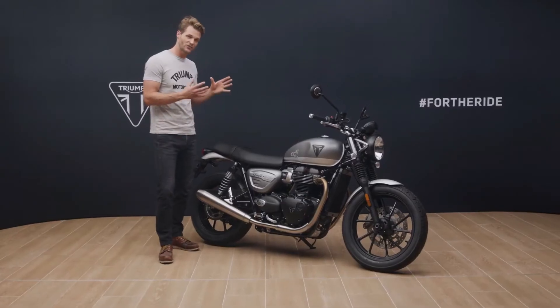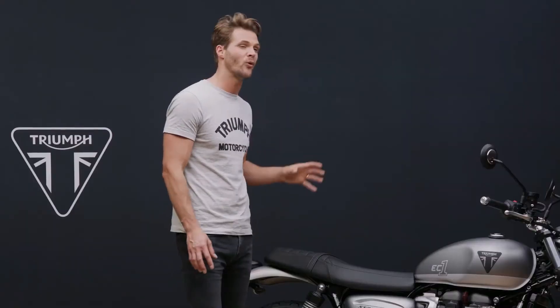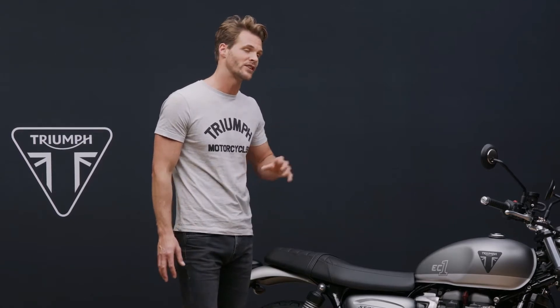And now, as a tribute to this passionate motorcycle world, the EC1 edition brings all the latest generation Street Twin's thrilling performance and capability, and adds a unique special edition scheme that's available for one year only.